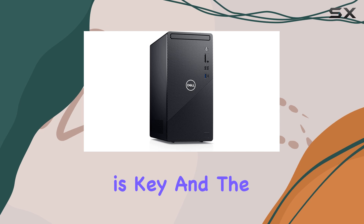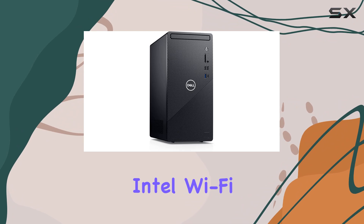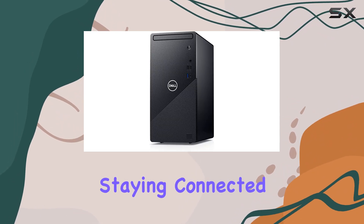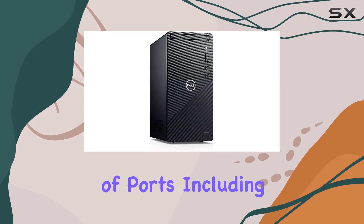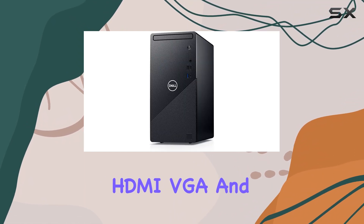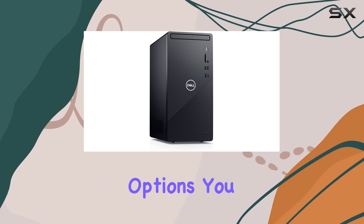Connectivity is key, and the Inspiron 3891 doesn't disappoint. Equipped with Intel Wi-Fi 6 2x2, DBIG+, and Bluetooth capabilities, staying connected has never been easier. Plus, with a multitude of ports including USB 3.2 Gen 1 and USB 2.0, HDMI, VGA, and RJ45 Ethernet, you'll have all the connectivity options you need.